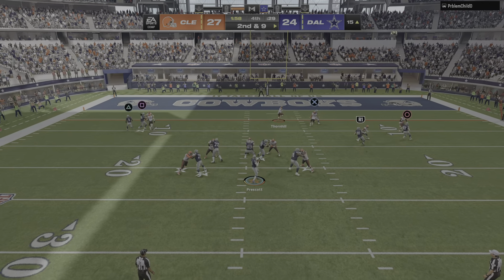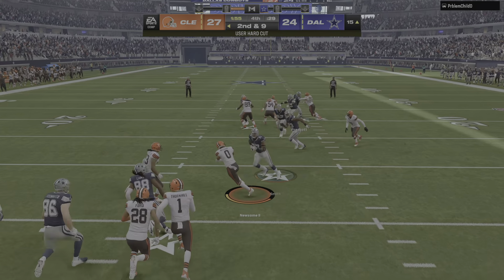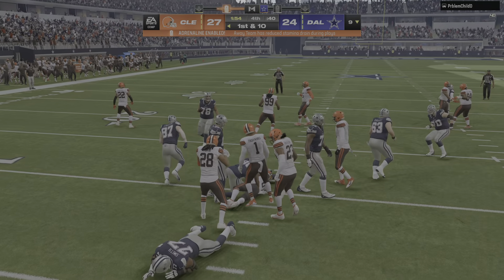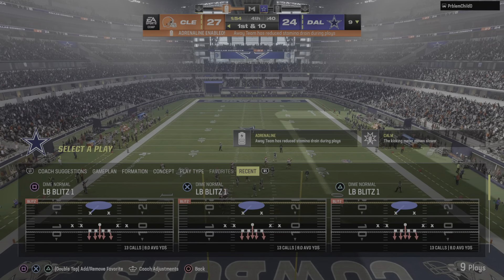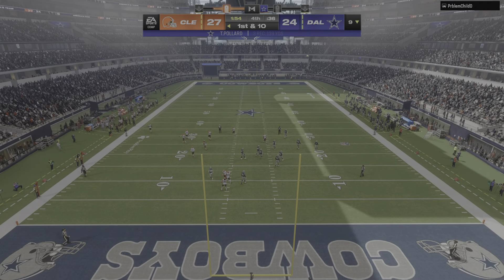Second down, Prescott — and that's going to sabotage their comeback plans. It is intercepted — picked off by Greg Newsome — and the Browns have just about sewn up this football game.